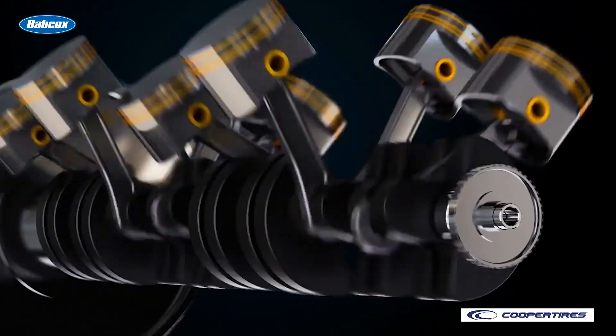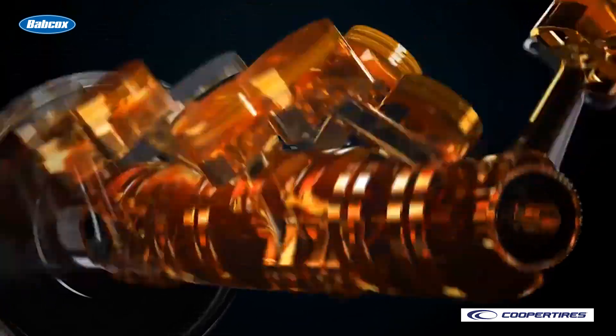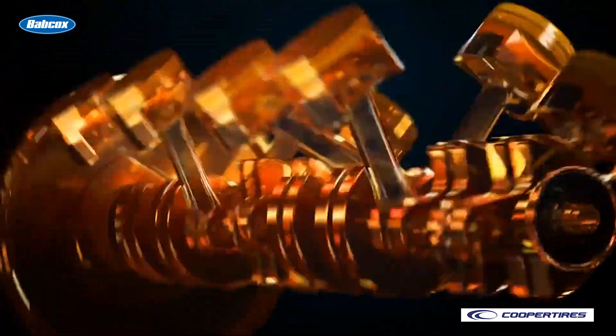Engine manufacturers are recognizing the performance benefits of this technology and are starting to apply it on medium-duty platforms. If this piques your interest, so should you.